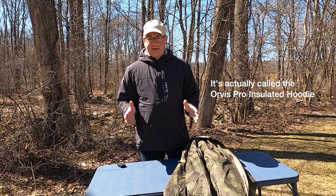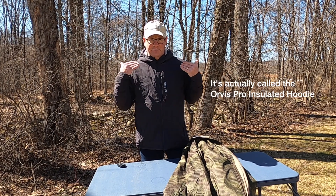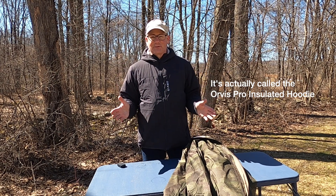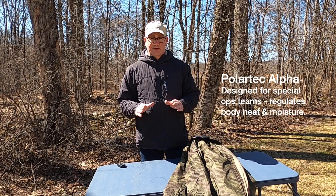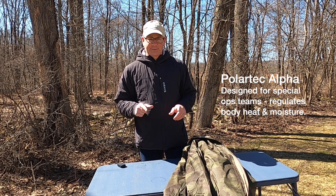I've been testing all season a jacket that you see me wearing here called the Orvis Pro Jacket. It's a hooded jacket, insulated with probably the best Polartec technology I've ever seen in a jacket, and it's at a price point that is well worth it compared to other quality jackets in its class.